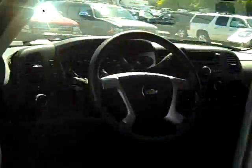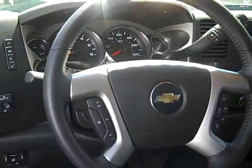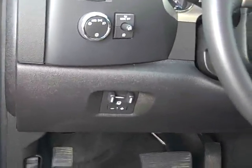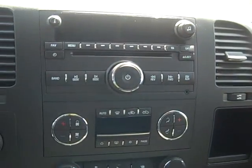It's got power windows and door locks and keyless entry. Leather-wrapped steering wheel with audio controls, Bluetooth, cruise, even has a built-in brake controller. Here's your four-wheel drive panel. I've got dual-zone climate control with AM, FM, XM, plug-in for an MP3, CD, and adjustable pedals.